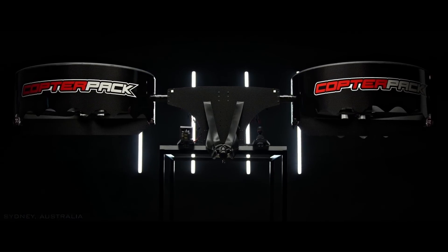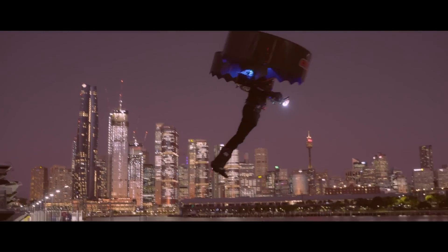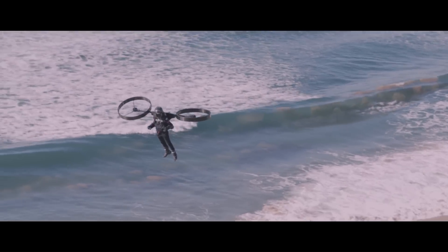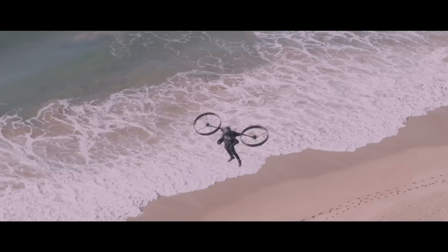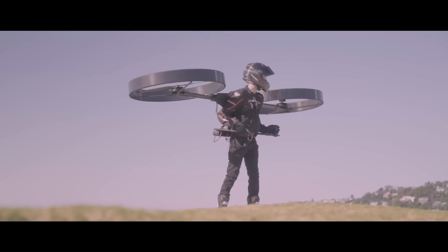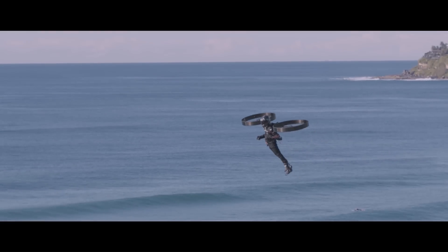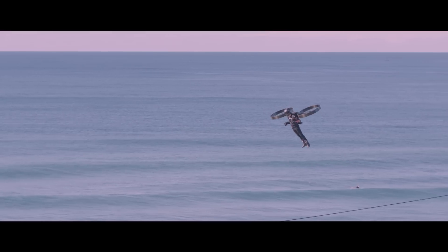CopterPak is a groundbreaking electric backpack helicopter poised to redefine personal transportation. With its sleek, lightweight design and advanced technology, this innovative aircraft offers the freedom to soar through the skies. Imagine effortlessly navigating urban landscapes, exploring remote wilderness, or commuting to work in a way that's both exhilarating and efficient. CopterPak's intuitive controls and advanced safety features make it accessible to a wide range of users, while its powerful electric motors ensure a smooth and quiet flight experience. As the future of personal aviation continues to evolve, CopterPak stands at the forefront, offering a glimpse into a world where the sky is no longer the limit.